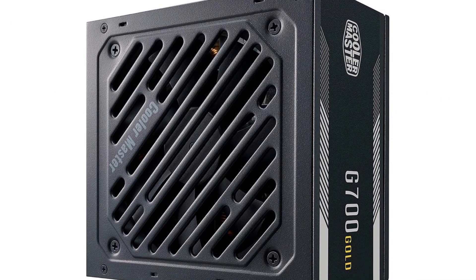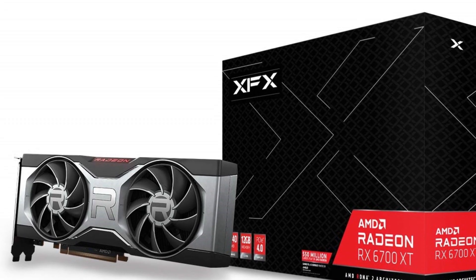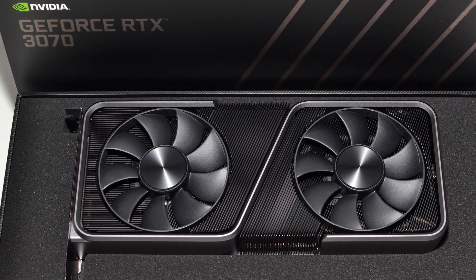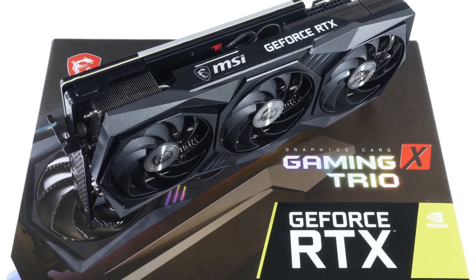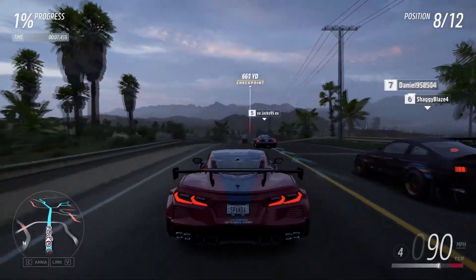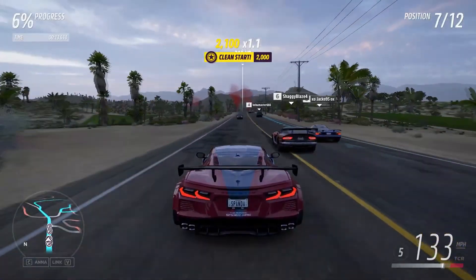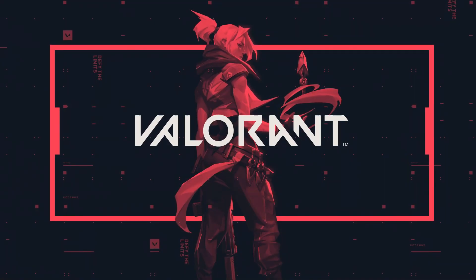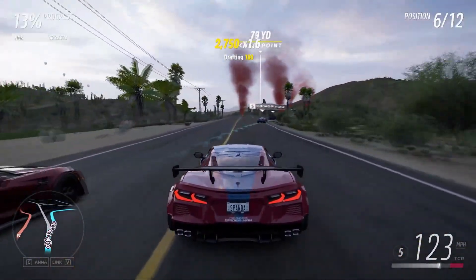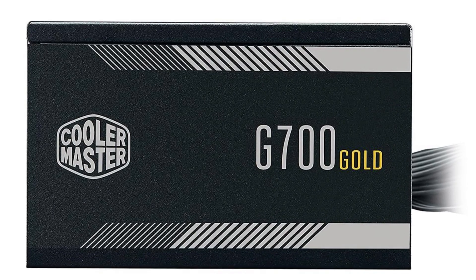For future upgrades, I recommend pairing this with the RX 6650 XT or 6700 XT. For Nvidia, the RTX 3060 Ti or 3070 Ti are the limits in my opinion, though you can go lower with an RX 6600 or RTX 3060. For gaming right now, this system will achieve 60+ FPS in games like GTA 5 and Fortnite, and over 144 FPS in CS:GO or Valorant. It's a solid, upgradable system for the price. The 700W PSU may seem overkill, but at $60 it's worth it.